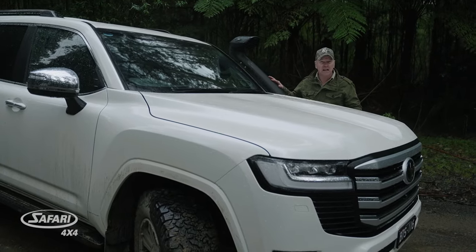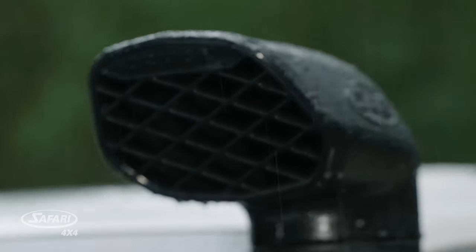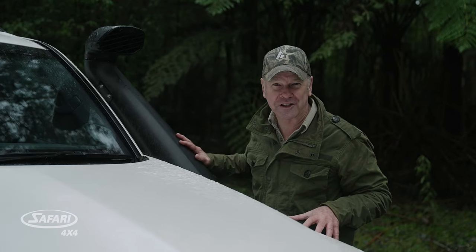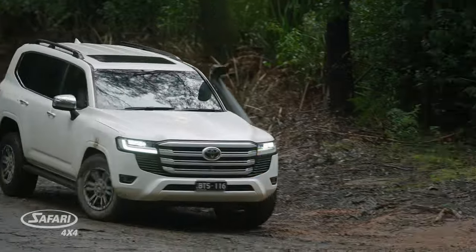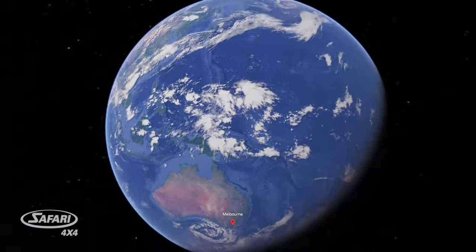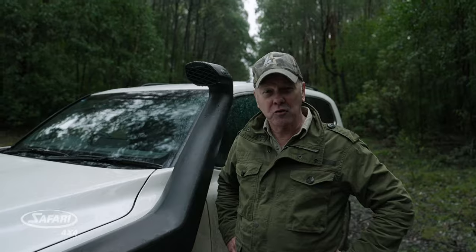Functionality: game-changing. Efficiency: global leading. And aesthetically, gorgeous. Who said a snorkel can't be sexy? Safari 4x4's next-gen R-Max Snorkel for the LC300 — 100% made here in Australia by a 100% Aussie-owned family company. Some decisions in life are really hard. This just ain't one of them.